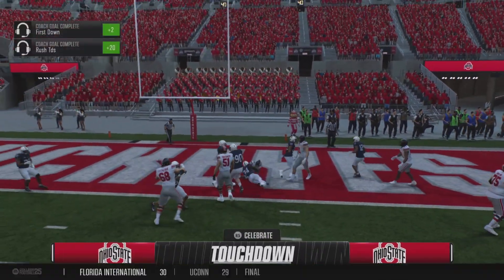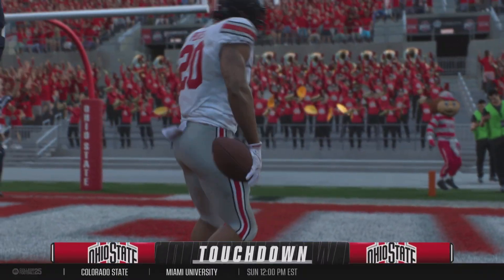First and goal. They'll try to run it in. Touchdown, Ohio State. To stretch the lead.